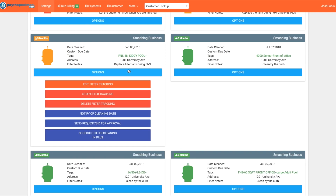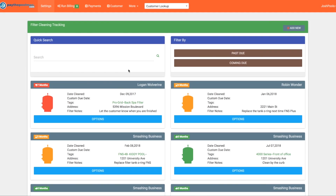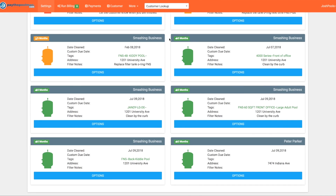We've added a lot more ability to take filter tracking more in depth. Let's see how to add a custom due date. For Smashing Business we have five different filters at this location — you can see they're separated by tags. Each one is easily identifiable so we know how to keep them separate. We'll show you how to make tags at the end of this video.